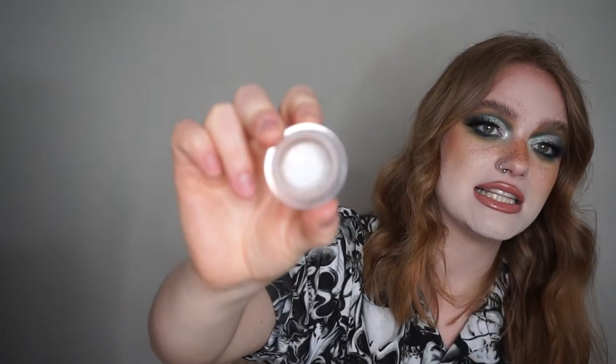This is my NARS Soft Matte Complete Concealer in the shade Shanty. I've completely scraped this totally out — it's completely empty. This is like my holy grail concealer. I literally use this every day. It's so amazing. This is probably the second one of this I've used up and I bought it before I even used it all the way up because I can't be without it.